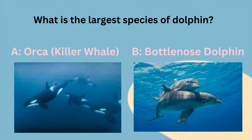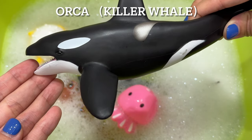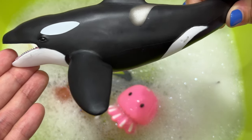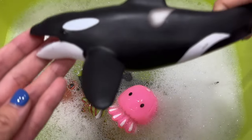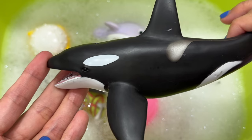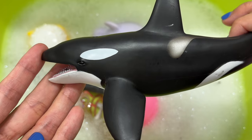What is the largest species of dolphin? Is it A, an orca, also known as a killer whale, or B, a bottlenose dolphin? It's an orca. Orcas are the largest dolphin species. These magnificent creatures can grow up to 30 feet in length and weigh up to 6 tons.